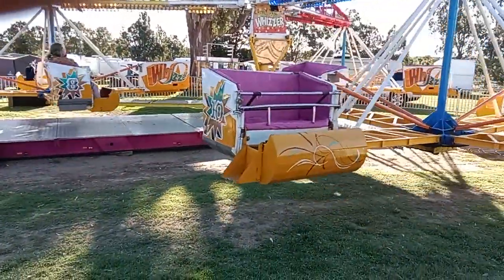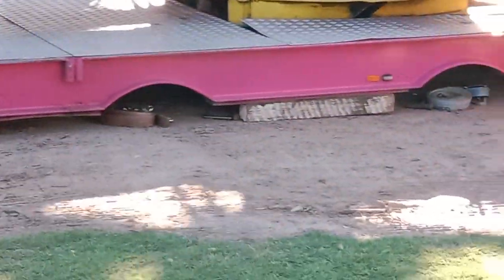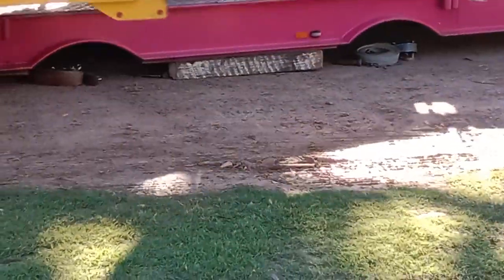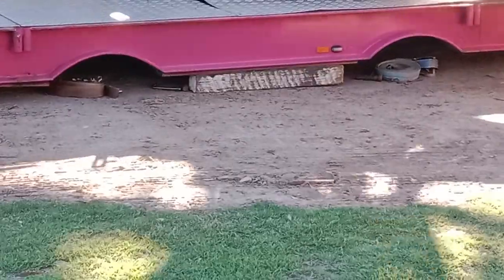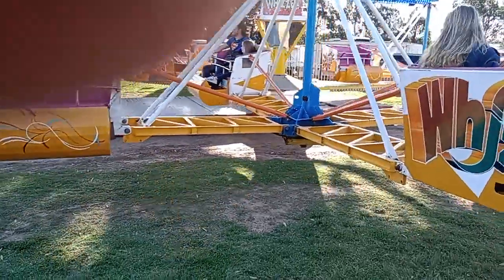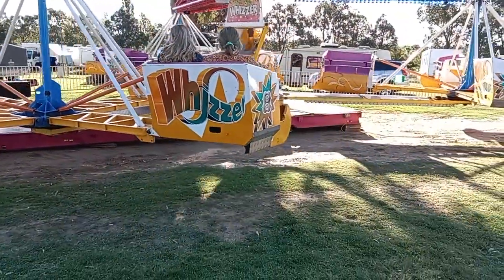I can remember this one at 4am, being underneath it. As you can see, it's got provision there for two axles underneath it at the moment. Back in those days there was only about one axle and it rained a lot. We were literally lying in the mud getting the axle underneath it.